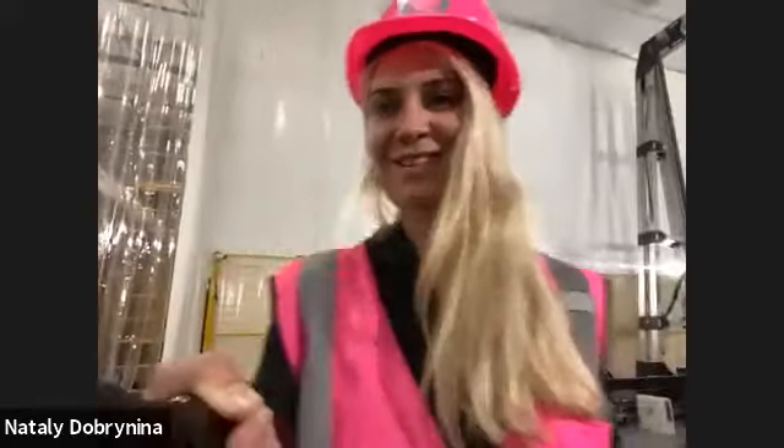Hi everyone, welcome to the Mighty Buildings live factory tour. There's some maintenance and construction going on but hopefully it won't affect our live stream today. I see Jay Lopez was asking how we're doing — doing great! We'll wait a couple of minutes and then get started.